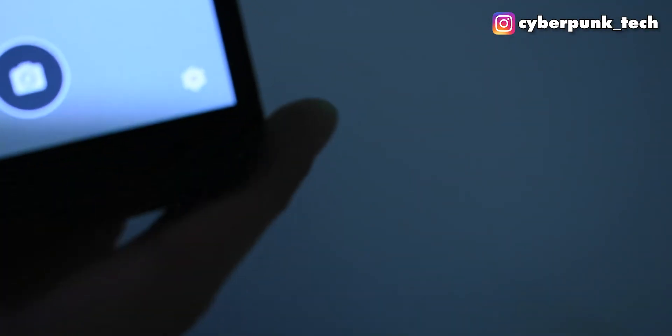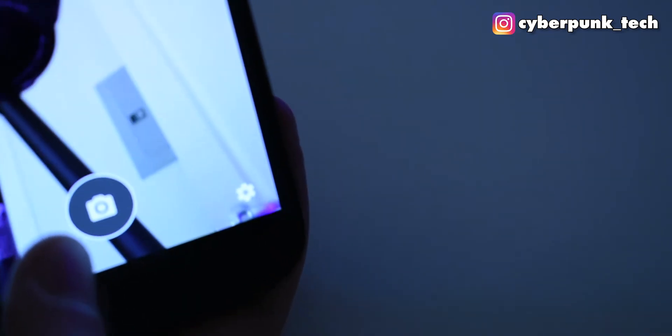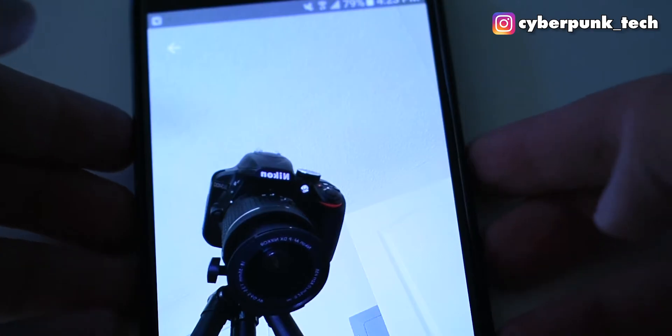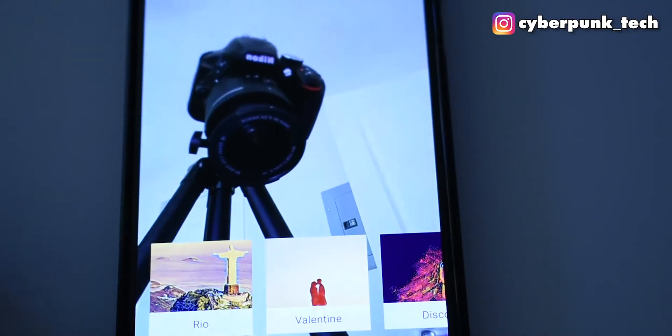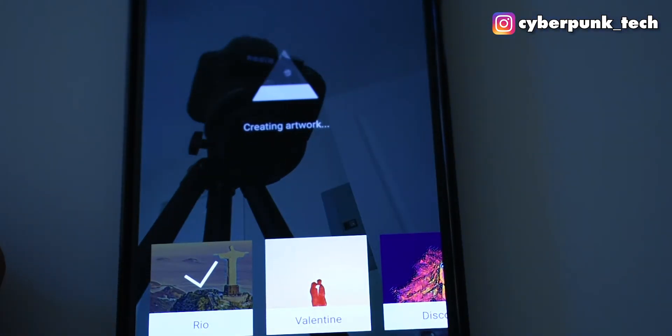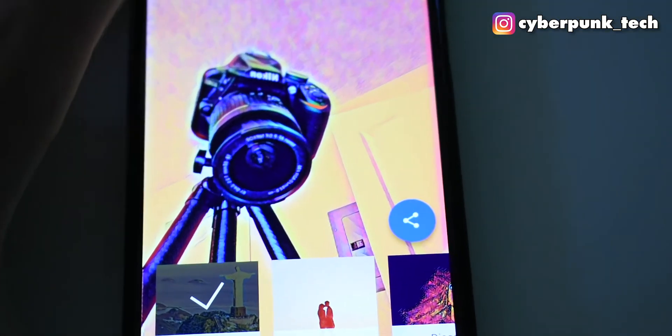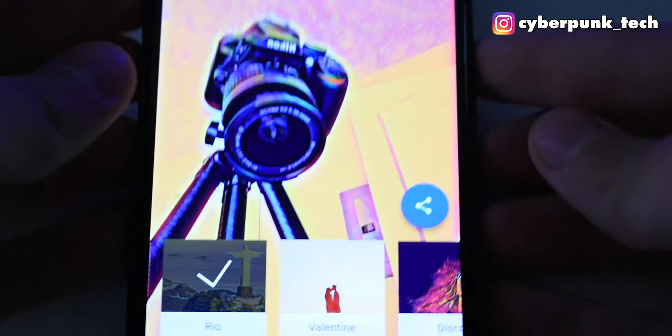I will do this very quickly — I will take a picture of my camera. There it is, my little Nikon. We'll select the Rio filter and it's creating the artwork. There are so many filters you guys can select from and it's incredible. Now once it's done creating the artwork, you guys can see what the end result would be. There we are, that's what our photo would look like. And you can change the intensity of the filter applied.